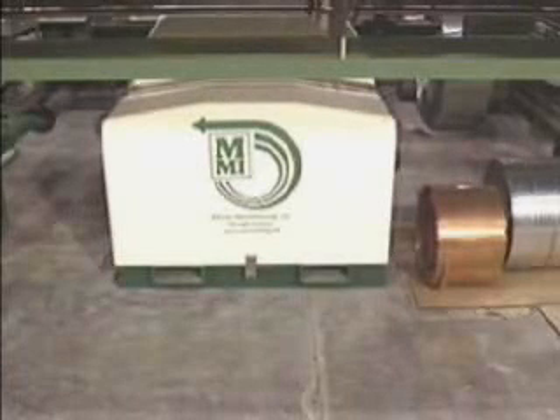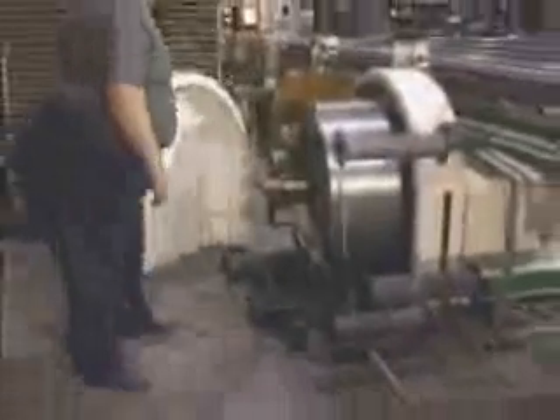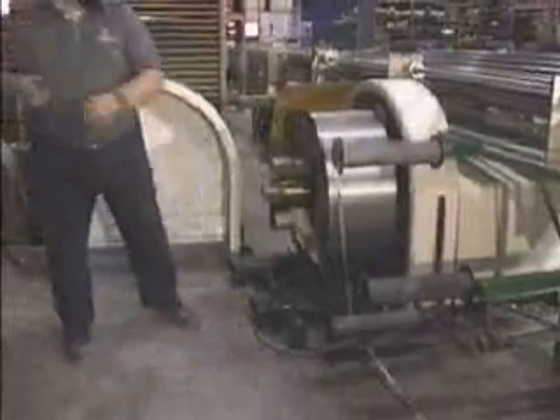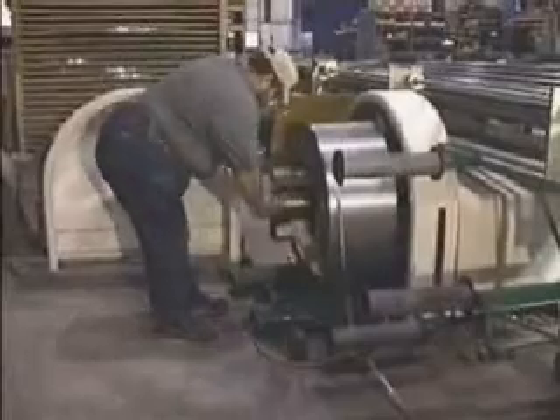McElroy's level wound payoff system tucks neatly below the bare tube rack upstream of the existing slit payoff tables and stays within the existing footprint of the machine setting plan. Approximately 90 inches or 2286 millimeters of clear, unobstructed area beyond the active tube center line is required to allow the safety guard to swing open for coil loading and unloading.